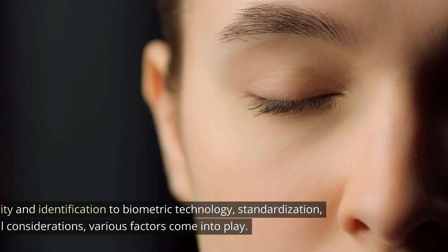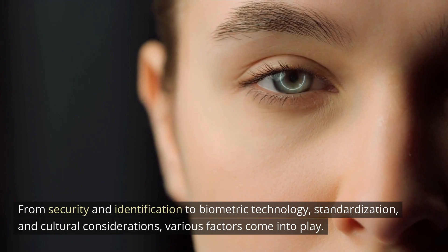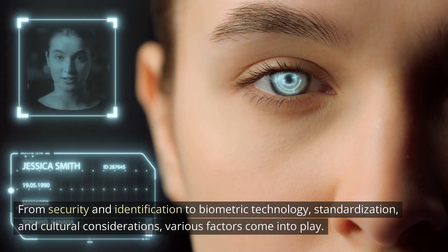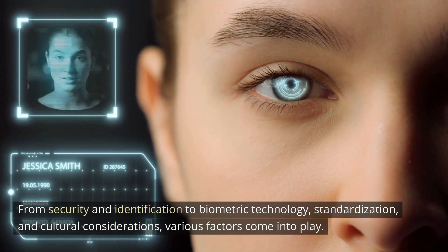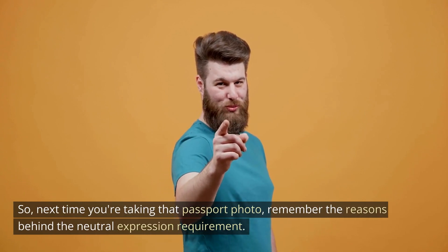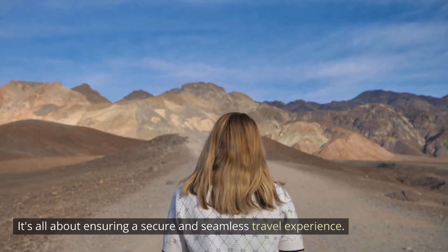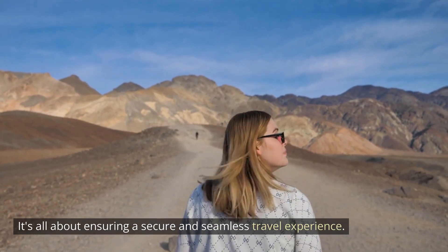Conclusion. From security and identification to biometric technology, standardization, and cultural considerations, various factors come into play. So next time you're taking that passport photo, remember the reasons behind the neutral expression requirement. It's all about ensuring a secure and seamless travel experience.